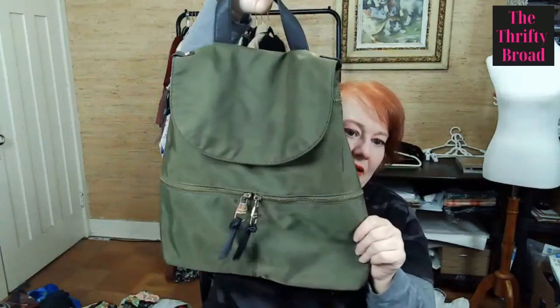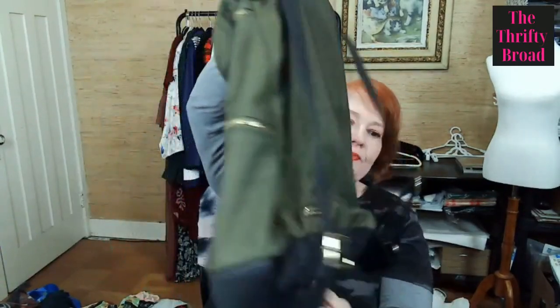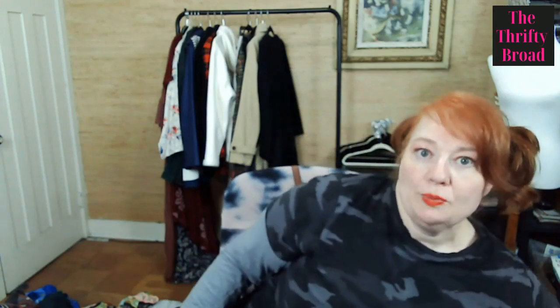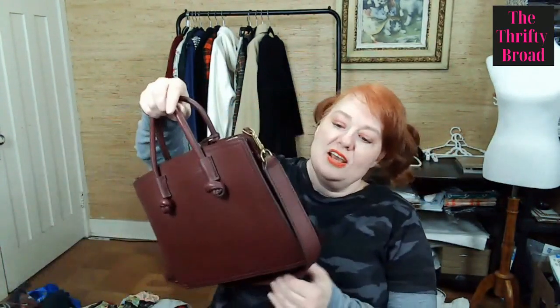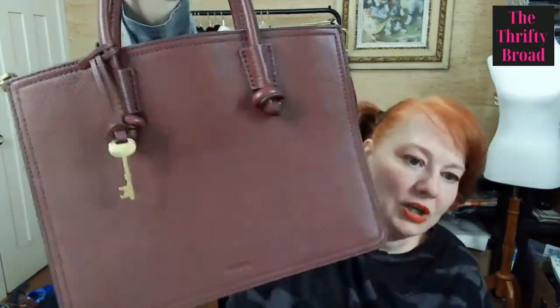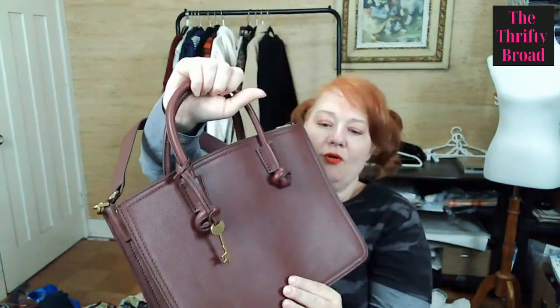This is a Steve Madden backpack-style bag — nylon with what's probably full leather trim. This line is sold at Nordstrom's, so I do pick up some Steve Madden. This Fossil bag I couldn't resist — you can tell by the little key. They don't always go for a whole lot, but after I clean it up I think it'll sell for a bit. It's real leather with a knot feature I really like, plus a removable shoulder strap, so it's almost like a little briefcase. It has three compartments, so I was excited about that.